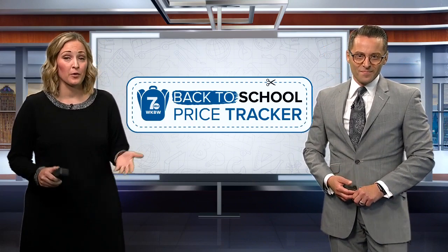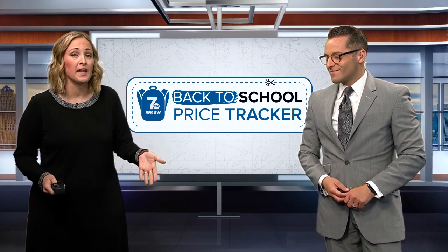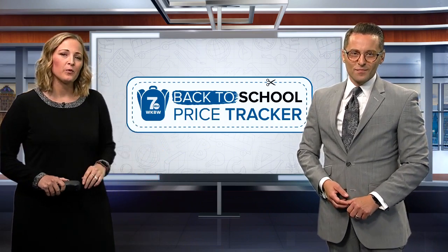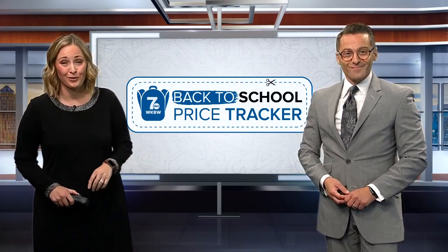With prices on so many things going up these days, you might be tempted to buy the cheapest items you can find. Well, that might save you now, but chances are it would cost you in the long run. So I got up with some teachers to see what they recommended spending those extra few dollars on, and we did some testing of our own.